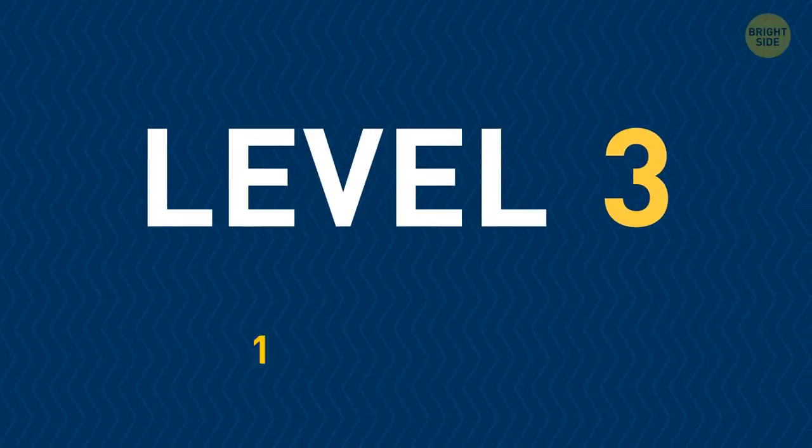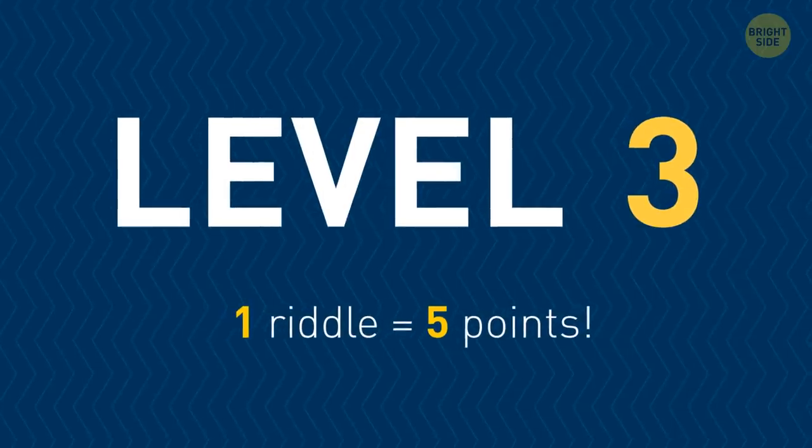Okay, last round — my most challenging riddles. You get five points for each one you solve.